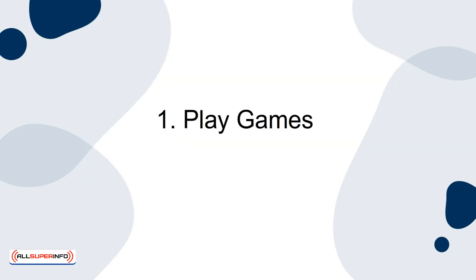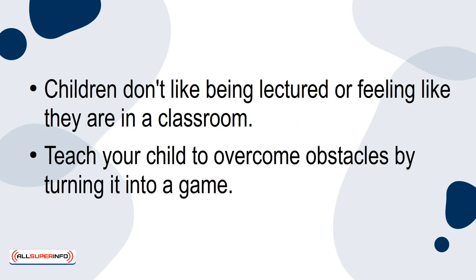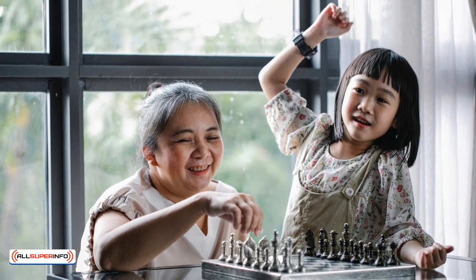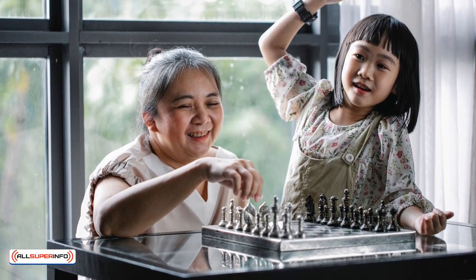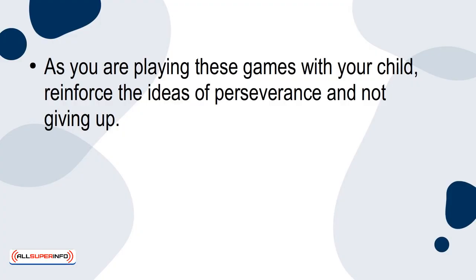1. Play Games. Children don't like being lectured or feeling like they're in a classroom. Teach your child to overcome obstacles by turning it into a game. Something like a board game, word puzzle, or scavenger hunt will teach your child crucial problem-solving skills without it feeling like they're learning anything. As you're playing these games with your child, reinforce the ideas of perseverance and not giving up.